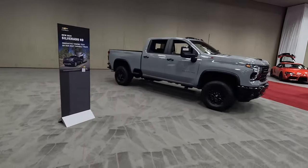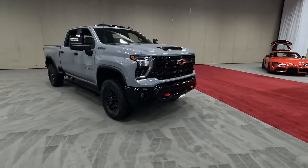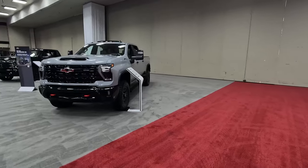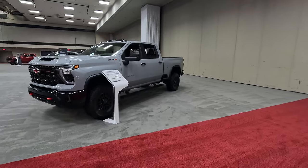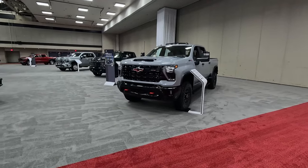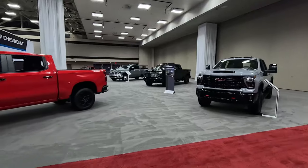High Country — everything normally chromed is blacked out. Looks really good. This is the one I'm excited about: the 2500 HD ZR2. Perhaps the most off-road capable heavy duty pickup truck outside of the Ram Power Wagon. This thing has independent front suspension, DSSV Multimatic shocks, tons of capability, and you can get the Duramax diesel in it — which you cannot do in some other off-road heavy duties.